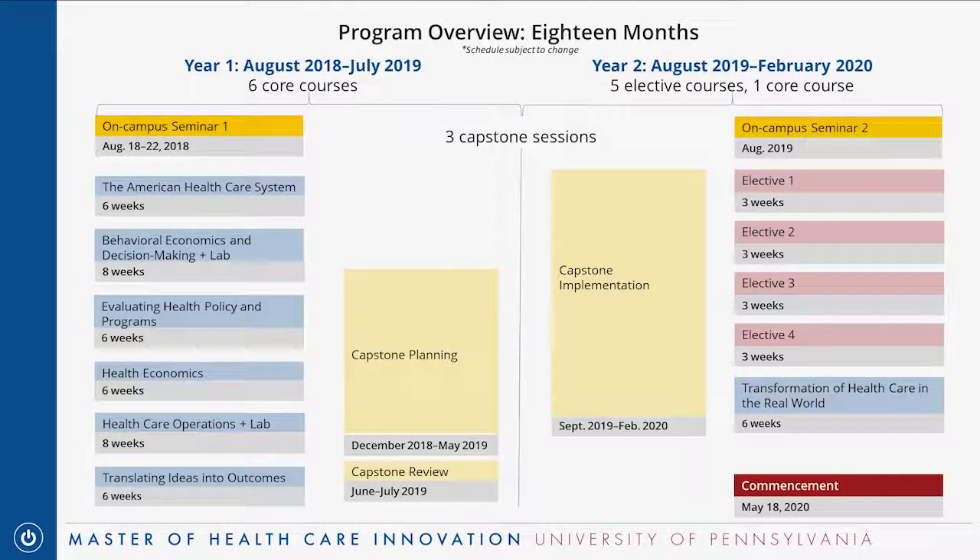For the final six months of the program, you're doing two things simultaneously: taking elective courses, which are shorter than core courses and taken one at a time with a week off in between, and carrying out your capstone project. All of that wraps up in February 2020 with a final report and a presentation to your fellow students and faculty members.